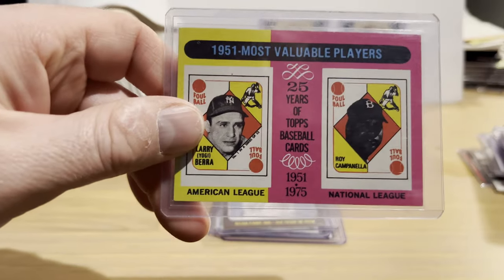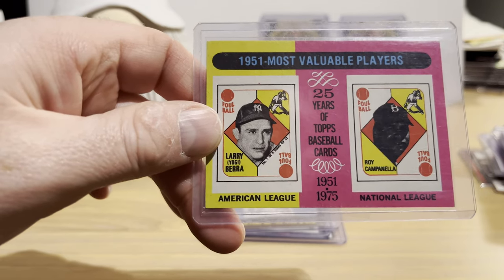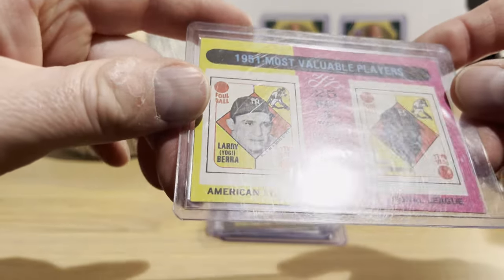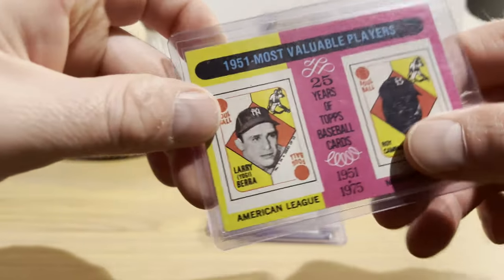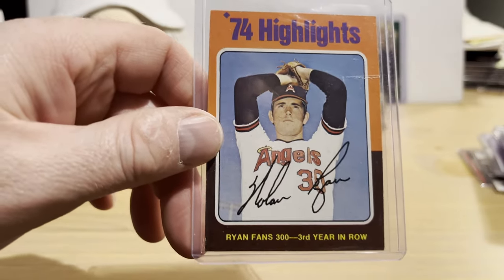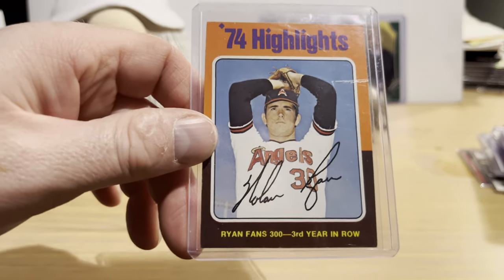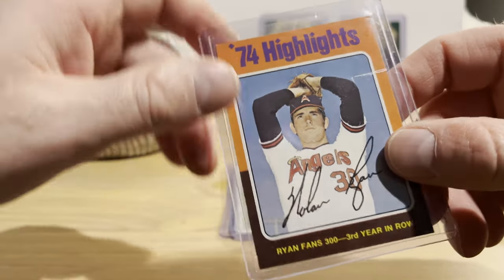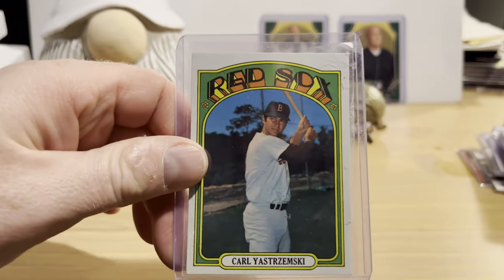Here's one of the Most Valuable Player cards from 1975 — this one is for the 1951 season featuring Yogi Berra and Roy Campanella. I think I got that one for a buck and it looks to be in really great shape. And there's the 1975 set Nolan Ryan highlights card: 'Ryan Fans 300 — Third Year in a Row.'